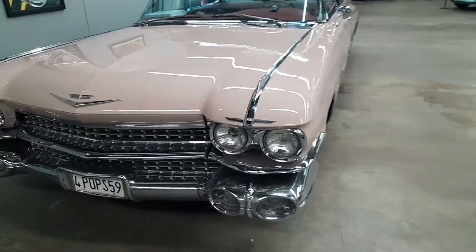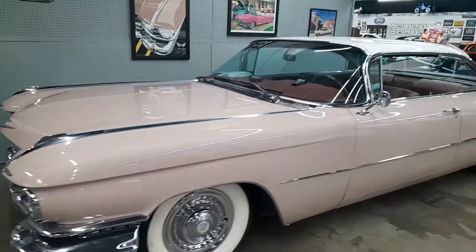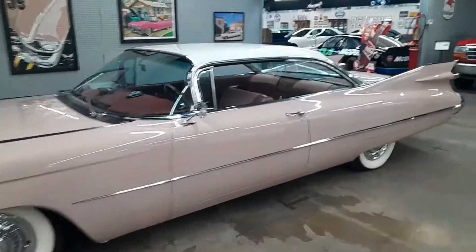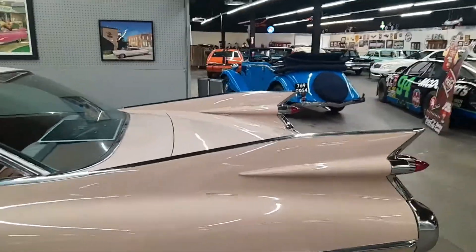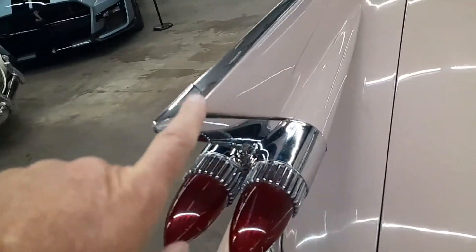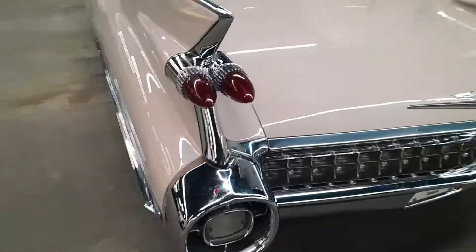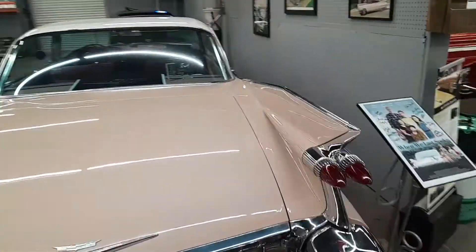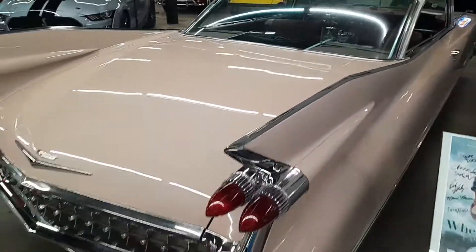That is a Cadillac - a long stretch Cadillac, probably one of the longer two-doors you'll ever see of any kind. Look at those fins - those fins are sick. They are tall fins; the bottom of this fin, look at that - that's like a foot tall. That is a serious fin. It's a 1959 Cadillac Coupe de Ville.